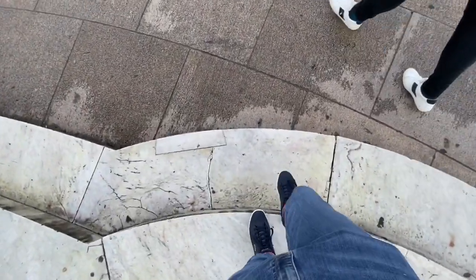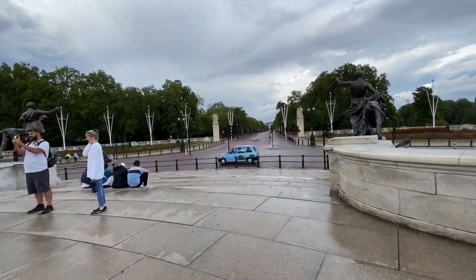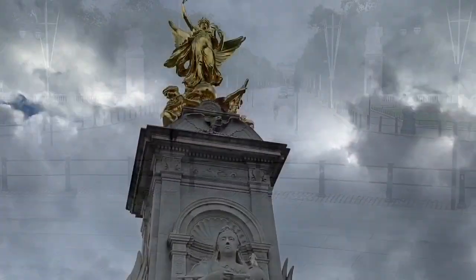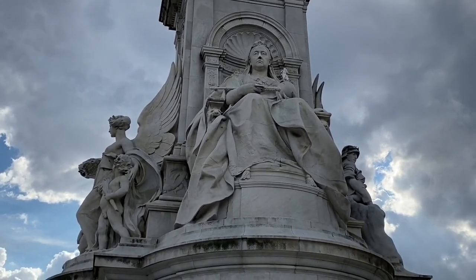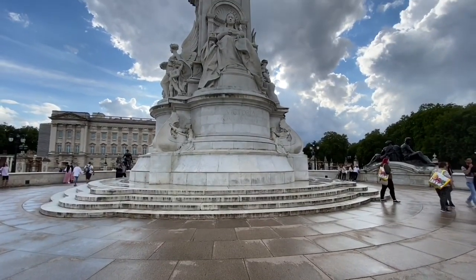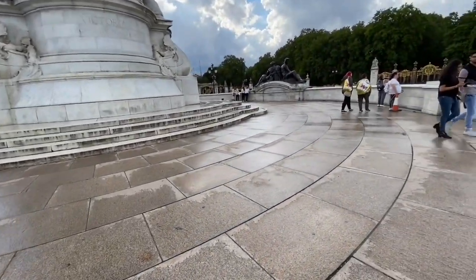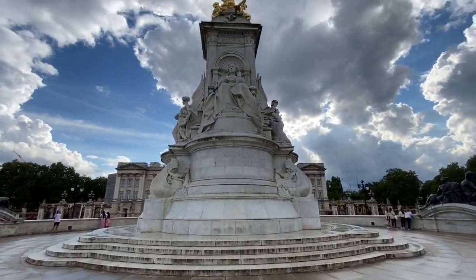Being careful not to slip on the wet wall. And there she is — Queen Victoria looking down the Mall. Looking at the Queen Victoria Memorial.